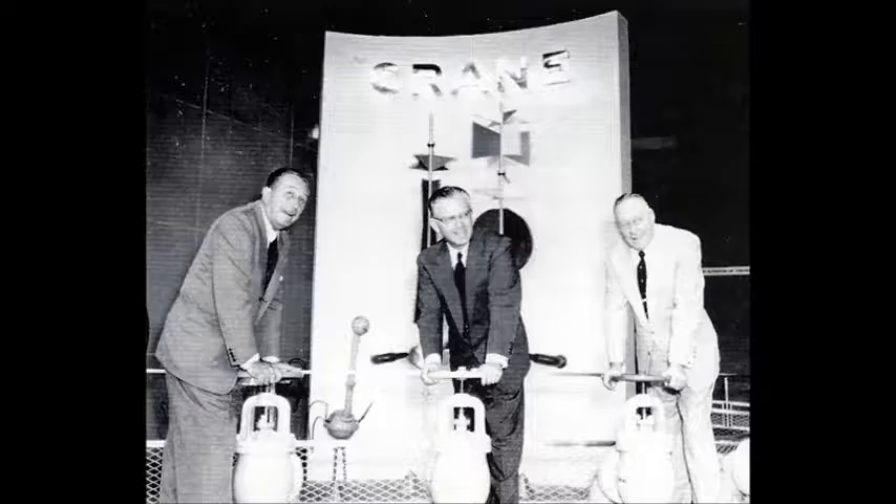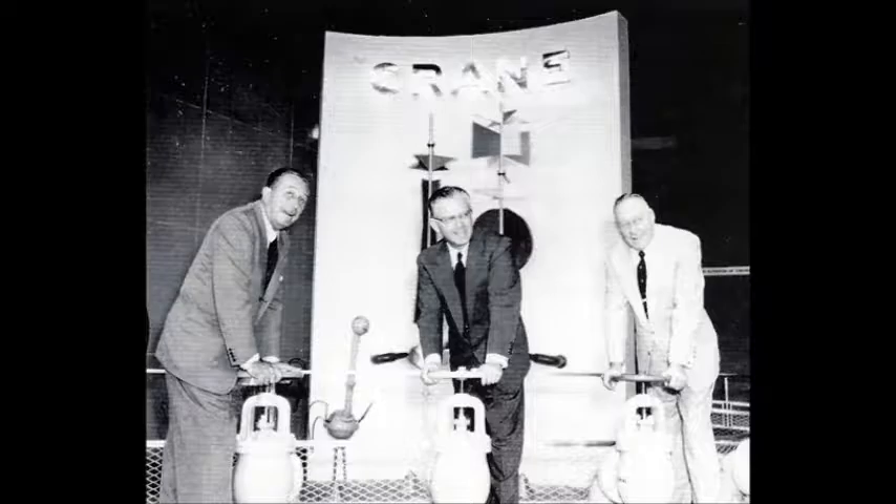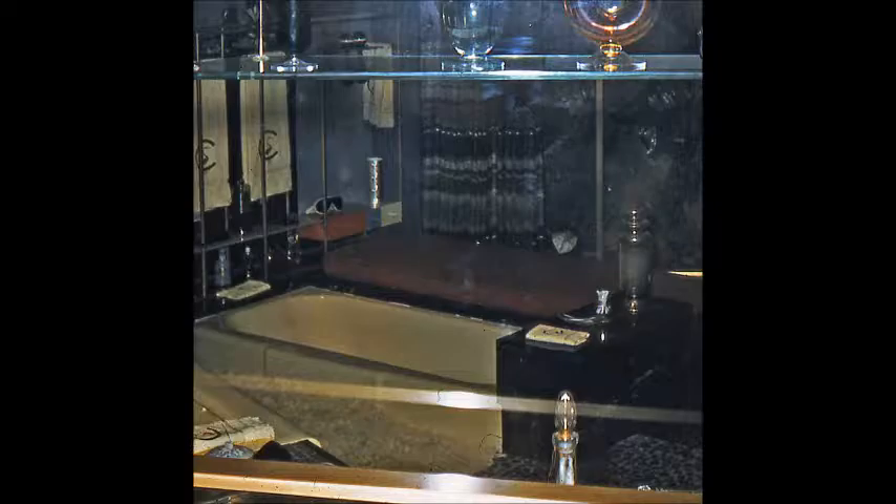The exhibit was located in the same building as the Hall of Chemistry and the Kaiser Hall of Aluminum Fame, and opened on April 5, 1956. There was even a special opening ceremony, which featured Crane Company president Frank Elliott and industrial designer Henry Dreyfuss joining Walt Disney with a valve-turning ceremony. Park guests could tour the bathroom, which was to look at and not to use, to see ideas they very well could possibly see in the future.